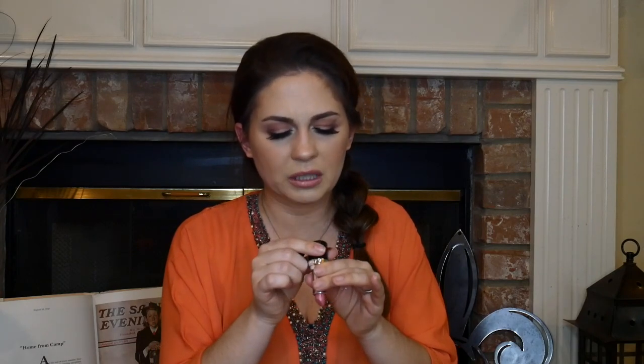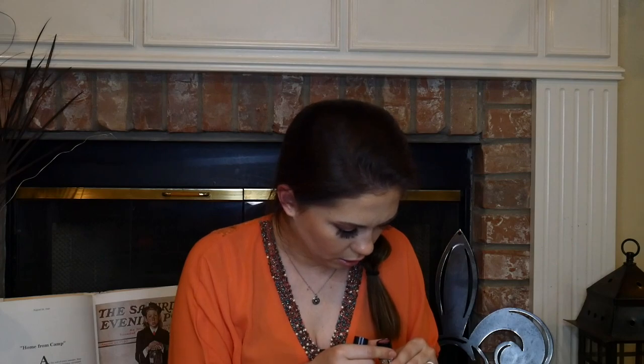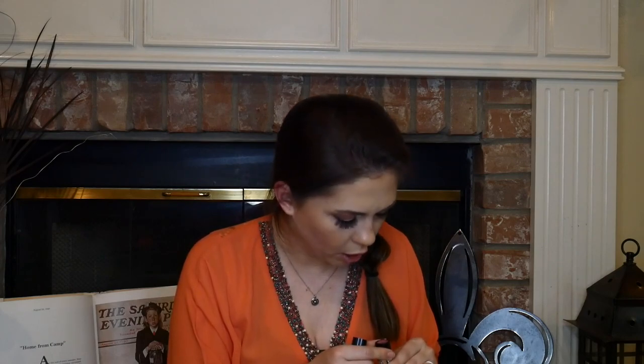I also just wanted to shout out a new Avon lipstick I got last week — it's called Nourishing Lipstick in Peony Blush. It's almost glossy and so pretty. I don't know how much it costs — it's not technically part of my September favorites, I just wanted to mention it because I was wearing it at the beginning of the video.